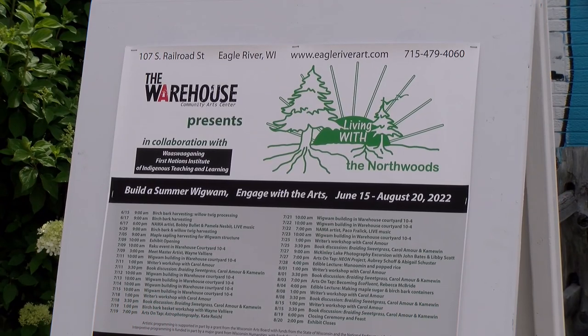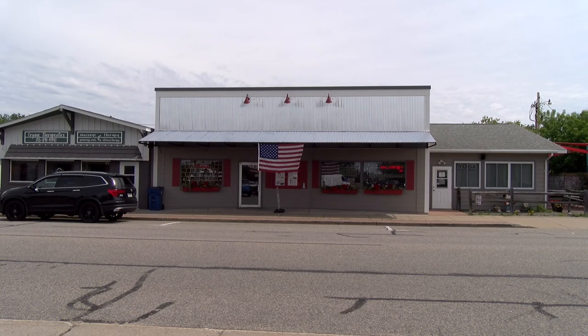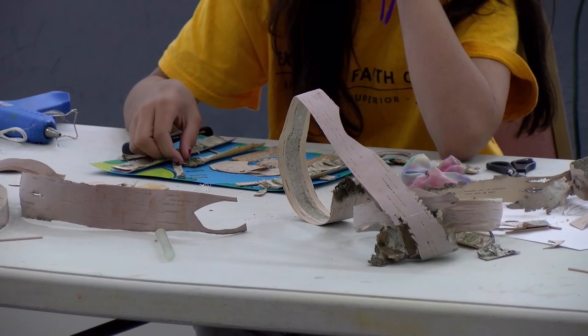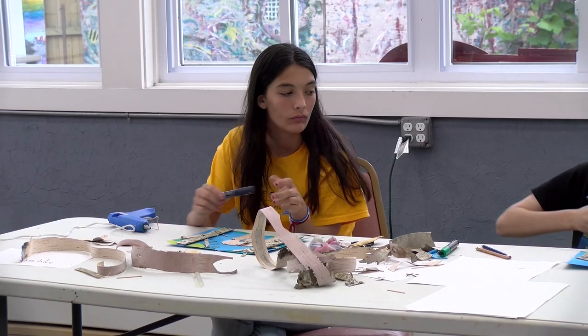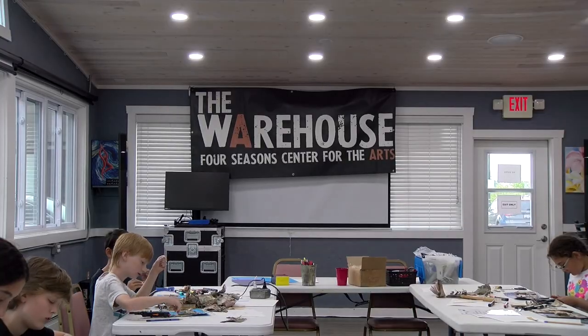Living with the Northwoods — we're trying to explore our relationship with Northwoods history, culture, tradition, and landscape. Last year, the Warehouse Art Center had a project called Connect to the Northwoods. This year, they decided to evolve. This grew out of that. Living with the Northwoods pushes on the question of 'with' — living with versus living in.